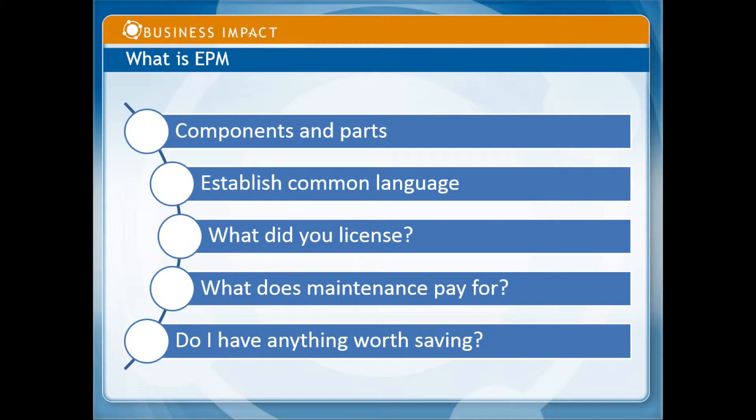The first video is about what is EPM? When we were trying to put this series together, one of the things that occurred to me is that, frankly, when I talk to Ross customers about what EPM is — which stands for Enterprise Performance Management, and it's been the business intelligence tool or suite for Ross for roughly 10 years — most people don't know what they have. So in order to establish a common language, make sure that everyone knows what the components and parts are, what your license covers, what your maintenance is paid for, and really, Ross customers have bought EPM, maybe not implemented it, or maybe not implemented it as well as they wanted to, and they have to decide: do I have anything worth saving? We're going to look at that in roughly 10 minutes.